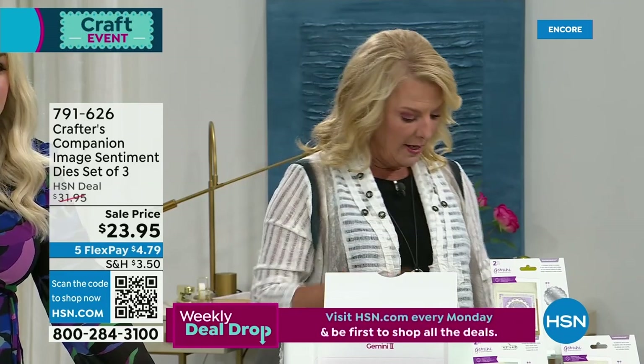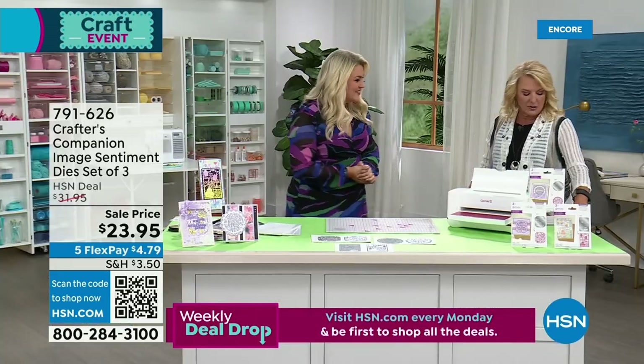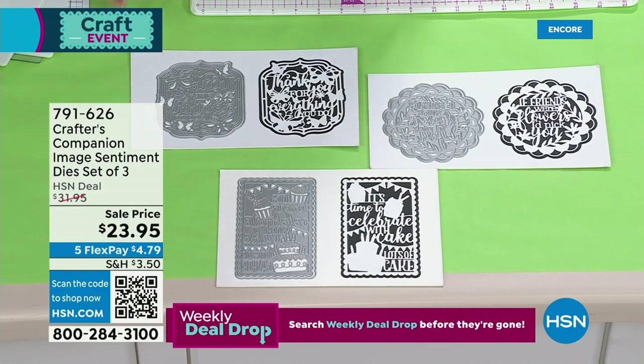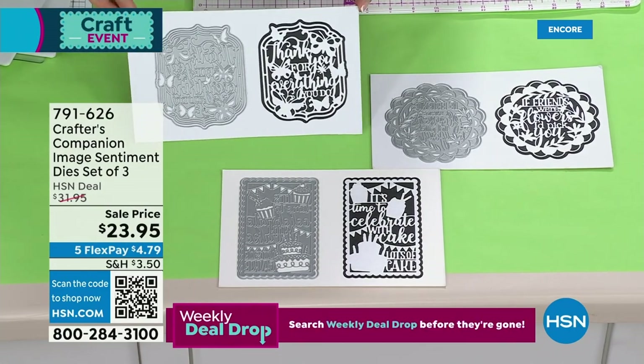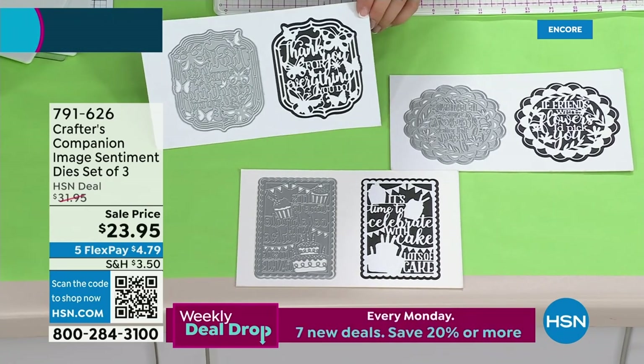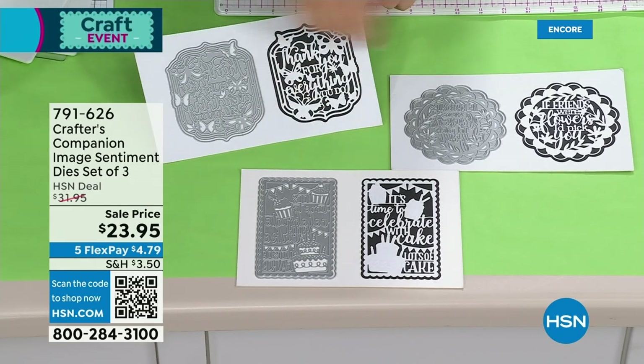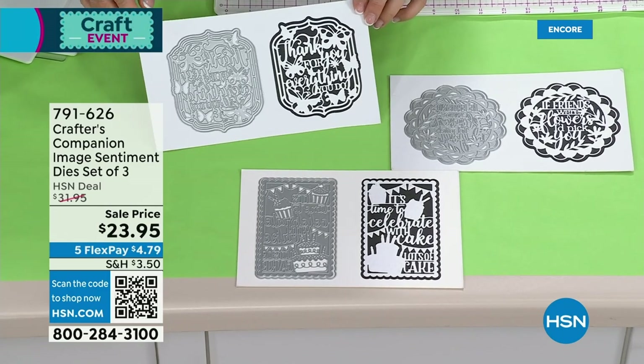Our next item up, because that one is almost gone, is our lowest price we've ever done on your sentiment dies. This is a set of three. You'd be paying $15 each for these usually — you've got all three of them for $23.95. Brilliant deal. So you've got: 'Thank you for everything you do,' 'If friends were flowers, I'd pick you,' and 'It's time to celebrate with cake. Lots of cake.'